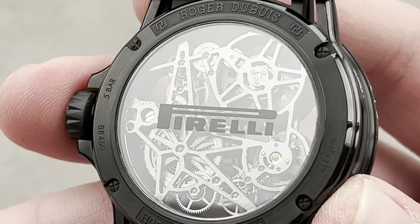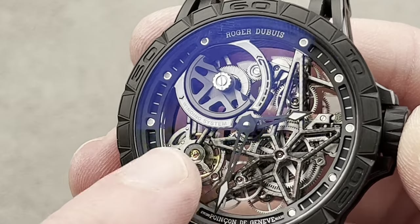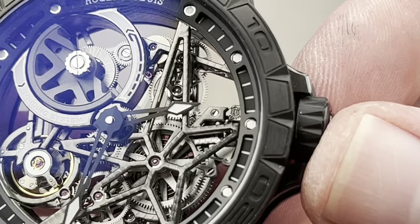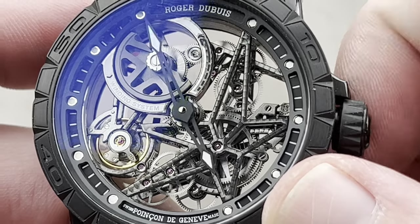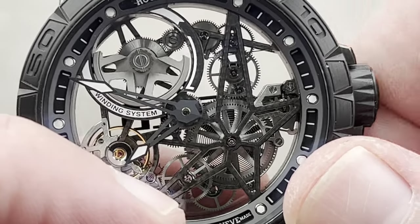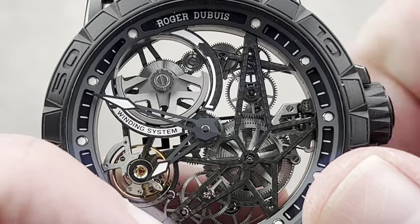I should pull it off again so you can see the backside of the movement. This is the Pirelli caseback over a movement called the RD-820SQ — skeletonized 820. We have a micro-rotor winding system that energizes a 60-hour power reserve. We have beautiful dark rhodium across bridges that are skeletonized. You can see they're engine turned, with sections of perlage, and on their edges you can see beveling on each one of those skeletonized bridges lighting up. We can also see, if we get close, just atop the keyless works, the Poinçon de Genève — because this is a Geneva Seal watch.